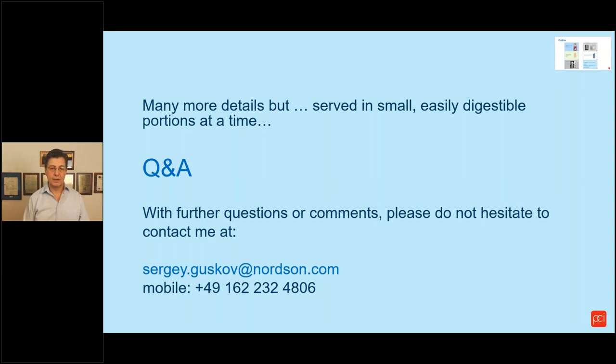This kind of wraps up what I wanted to share with you today. There are many other considerations and scenarios we can discuss, but let's serve it in small bites. We can now have a quick Q&A session. If you have any questions we don't have time to cover, my contact information is on the screen — I'll be happy to get your email or a phone call. Just mind that I am in Germany. Thank you very much for attending.